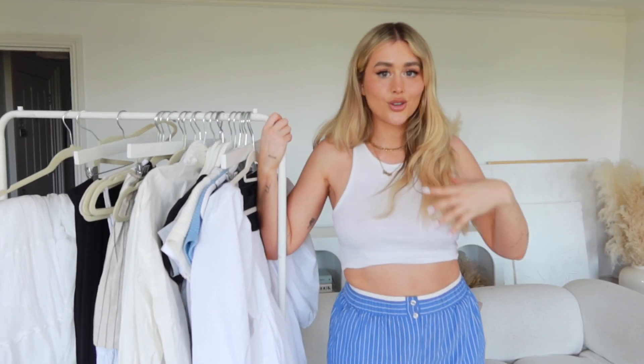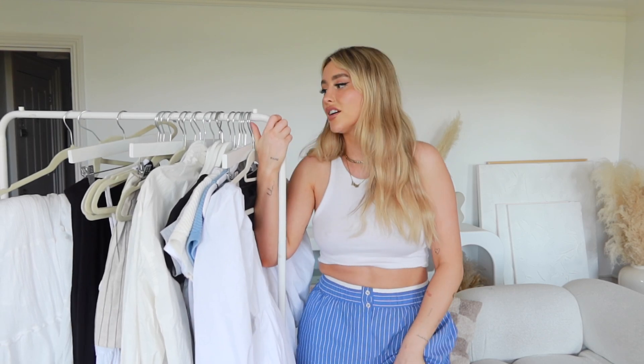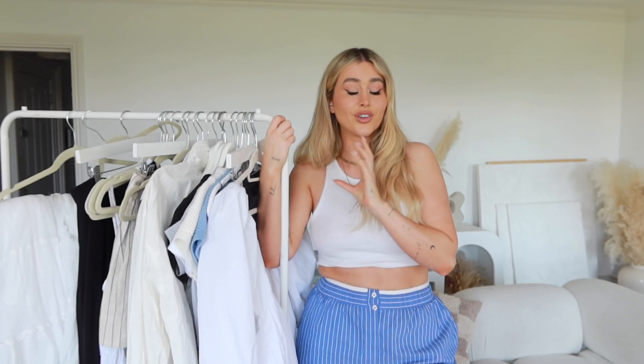This is my summer essentials haul. I feel like I've done enough shopping and I've got all my serious basics and key pieces now that I can really mix and match and wear together. I really love that some of these pieces work so well together. Thank you so much for watching and I'll be back soon with another video — bye!